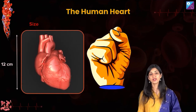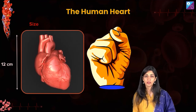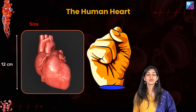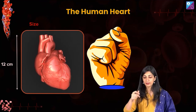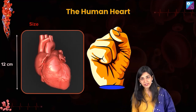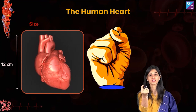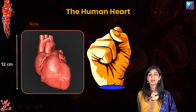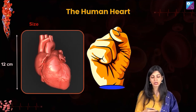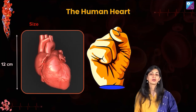When you enter a good medical college, in the first week they are going to make you stand around a dead body and dissect the chest — the thoracic region. You can actually hold the heart in your fist — it is like this. It is around 12 centimeters in size, approximately the size of the fist of your hand.